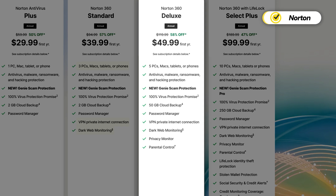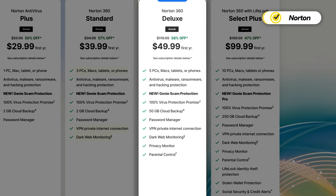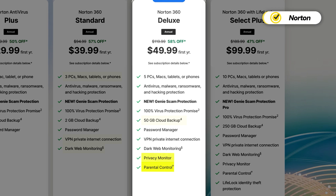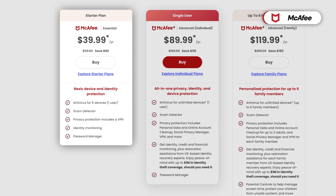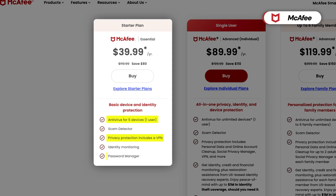However, the Deluxe 360 plan really packs the most value — it includes everything in the standard plan, plus increases cloud storage from two gigabytes to 50, includes privacy monitoring, parental controls, and protects five devices at once. Moving on to McAfee, this provider's entry-level plan costs just a little bit more than Norton, but it does cover five devices at once and includes the VPN and password manager.